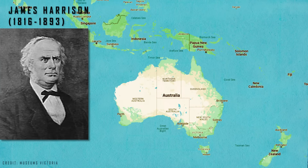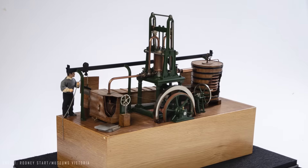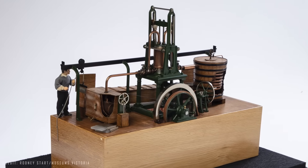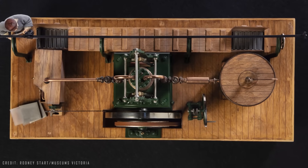Around the same time in Australia, the inventor James Harrison also designed and built a machine that used ether and a compressor driven by a steam engine to produce ice as early as 1851. The machine was refined, patented, and used to establish the first commercially viable artificial ice business in 1854, capable of producing three tons of ice blocks per day.